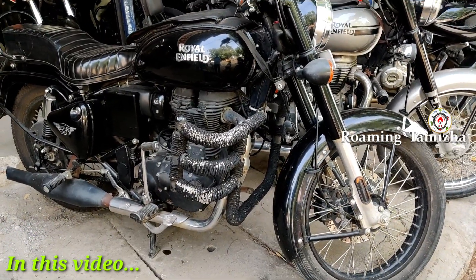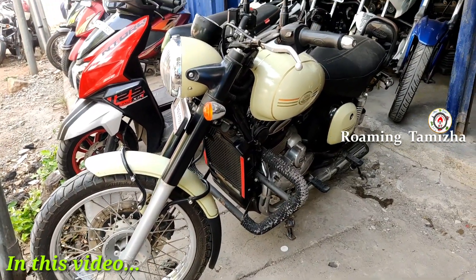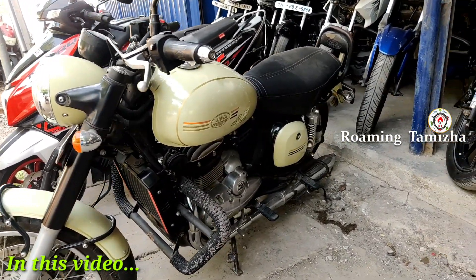This is the Classic 350, black color, pure black Java. This is the TN6160 fancy number.